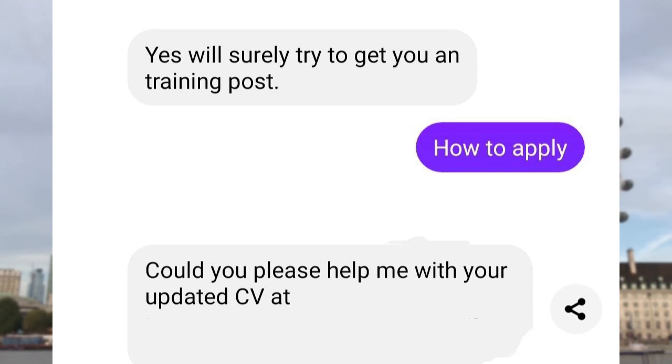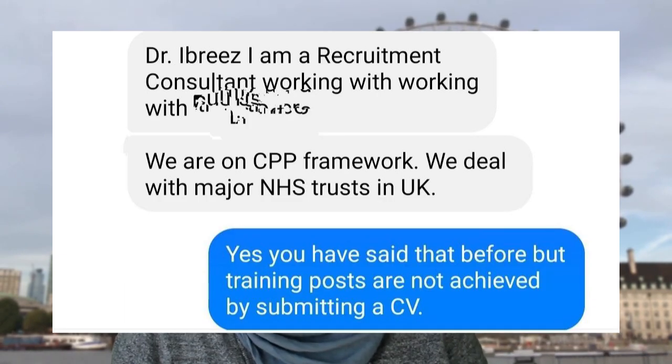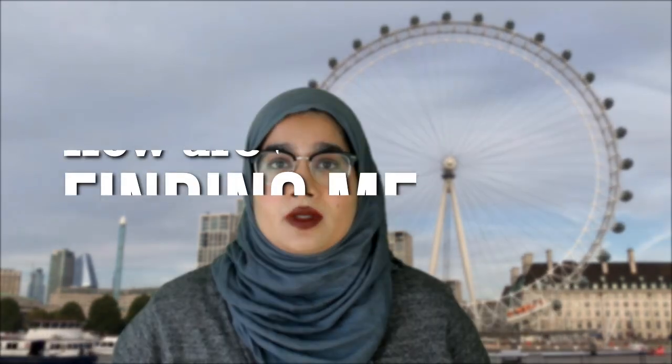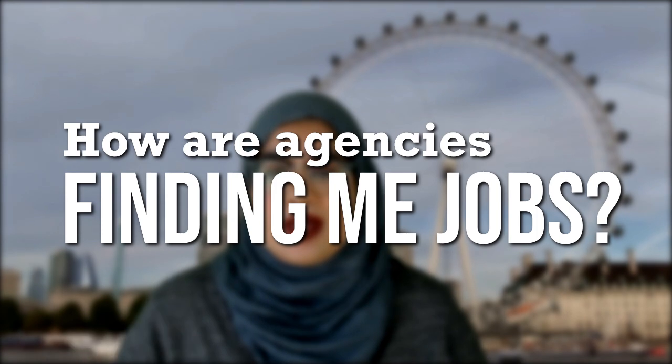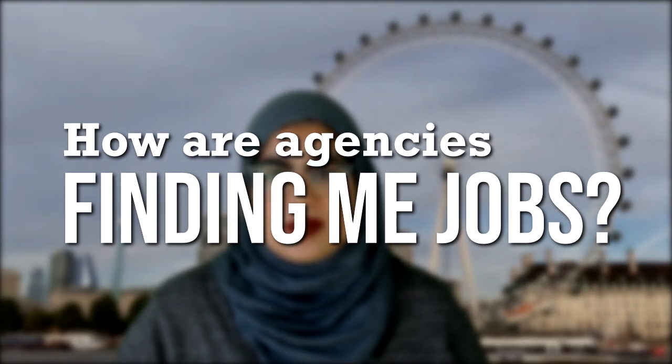We have personally gotten messages from agencies that we can tell aren't who they say they are once we start asking a couple of questions, despite the name they put forward. For example, one individual told me they could get me a training job, which obviously a recruitment agency cannot do. Agencies don't blanket the entire United Kingdom — most will only work with particular hospitals or a certain area, actively recruiting for posts those hospitals are struggling to fill.